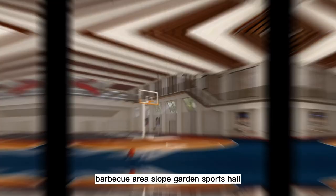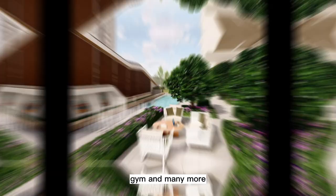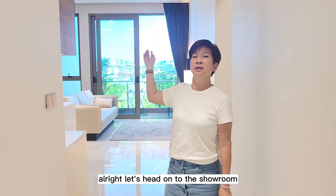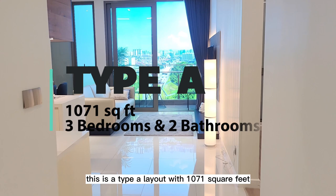Facilities at Aurum Residence include a 50-metre infinity pool, barbecue area, sloped garden, sports hall with basketball half court and badminton court, gym, and many more. Now let's head to the showroom. This first showroom is Type A layout with 1,071 square feet, three rooms and two bathrooms.